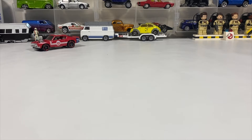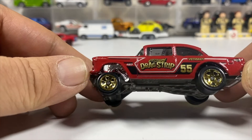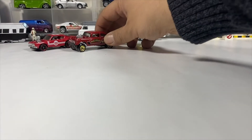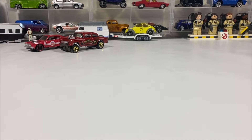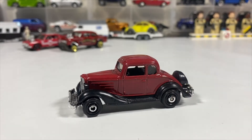This is a '55 Chevy Gasser. I believe this was a multi-pack exclusive — it was a five-pack. And we've got a Matchbox '34 Chevy Master Coupe in red, obviously.